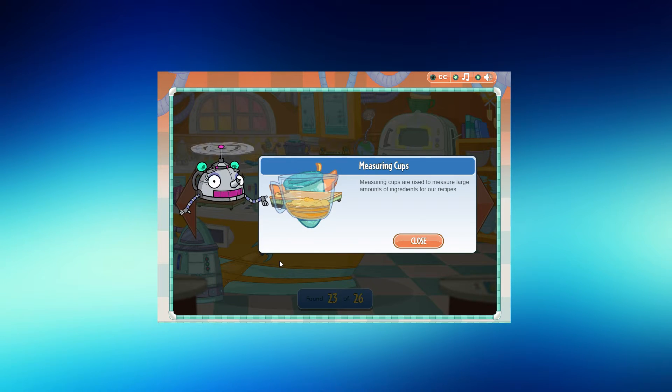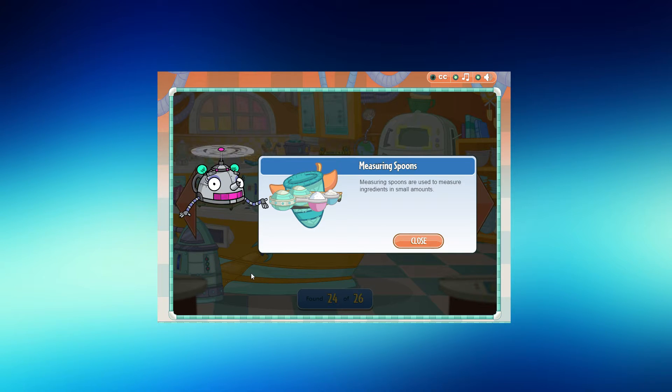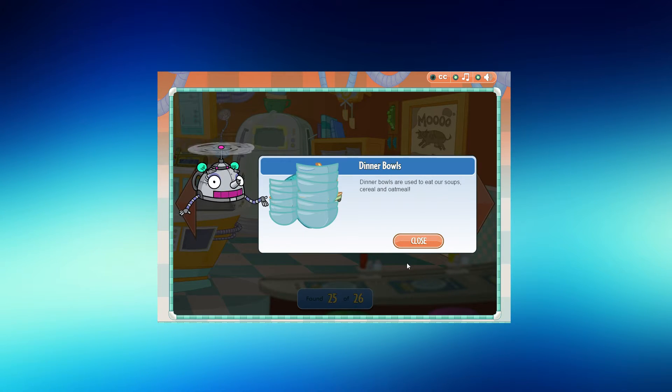Measuring cups are used to measure large amounts of ingredients for our recipes. Measuring spoons are used to measure ingredients in small amounts. Dinner bowls are used to eat our soups, cereal, and oatmeal.